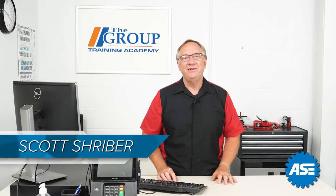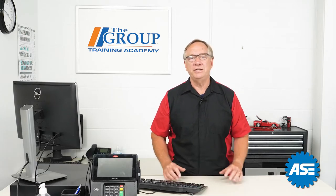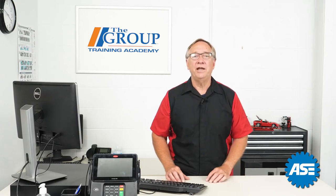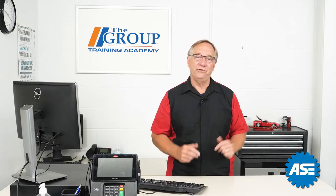Welcome back. Last session we talked about the specific areas we communicate with customers during our daily job responsibilities. Today we are going to look at how we present our business, ourselves, technical capabilities, and our facilities.